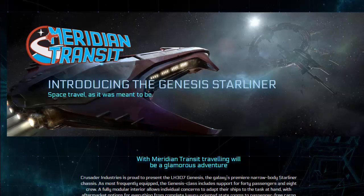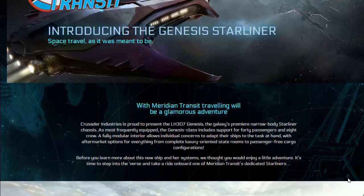Crusader Industries is proud to present the LH-307 Genesis. The galaxy's premier narrow body Starliner chassis, most frequently equipped, the Genesis class includes support for 40 passengers and 8 crew. A fully modular interior allows individual concerns to adapt their ships to the task at hand with aftermarket options for everything from complete luxury-oriented staterooms to passenger-free cargo configurations.